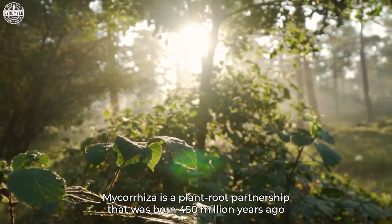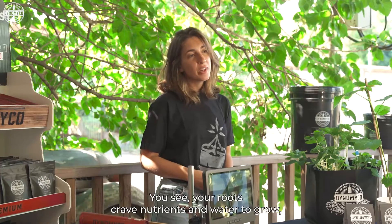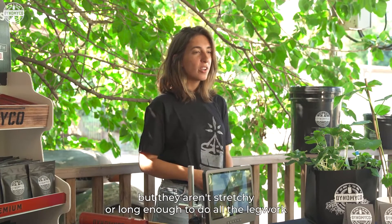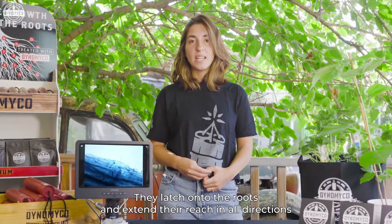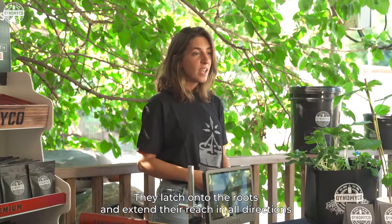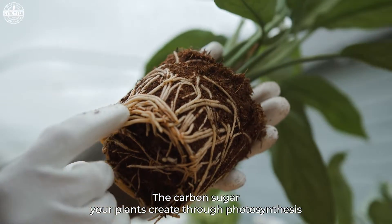Mycorrhiza is a plant-root partnership that was born 450 million years ago. Your roots crave nutrients and water to grow, but they aren't stretchy or long enough to do all the legwork. That's where these friendly fungi come in — they latch onto the roots and extend their reach in all directions. In return, they get a sweet reward: the carbon sugar your plants create through photosynthesis.